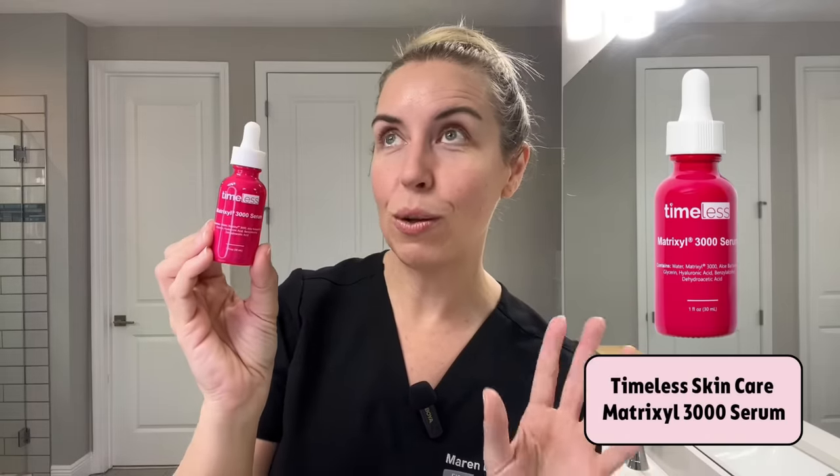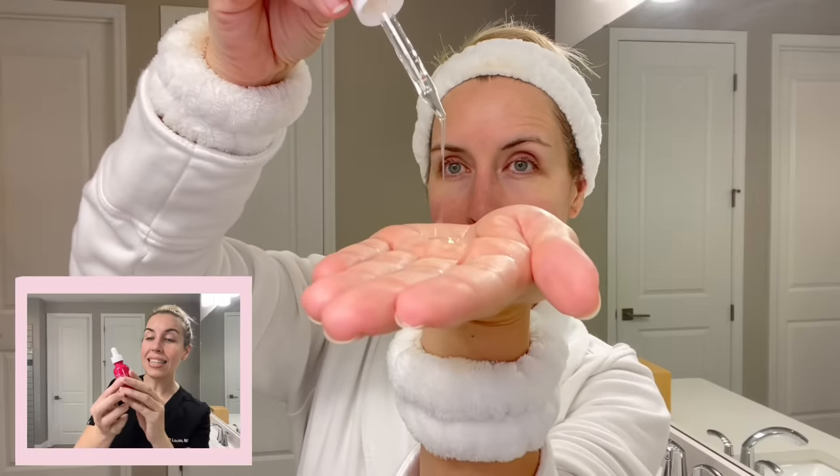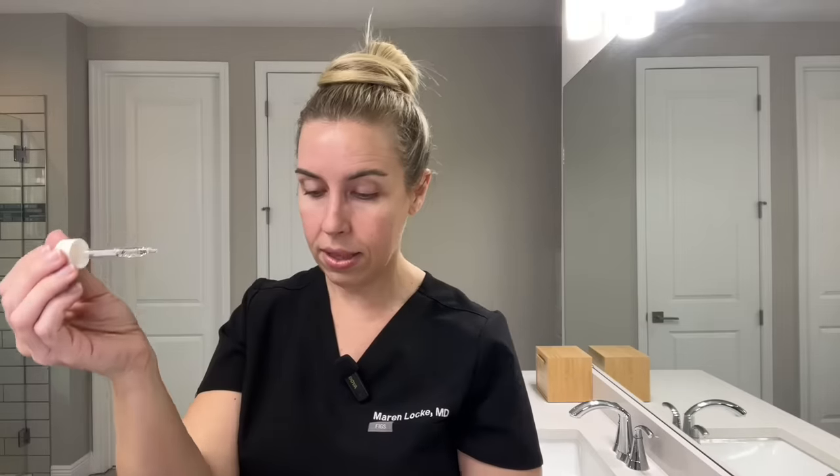I recently discovered Timeless through all my research. Timeless is known for vitamin C skinceutical dupes, and they also have a Matrixyl 3000 serum — actually the simplest formulation of all. It has Matrixyl 3000 and hyaluronic acid, making it a hybrid duo serum. This one is around $26 to $27. Now that I've tried all of these peptide serums, they all look very similar and finish very similarly on the skin — no pilling, no tackiness. They should just be applied to fresh cleansed skin and absorb in.